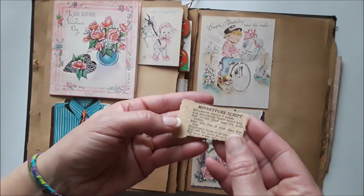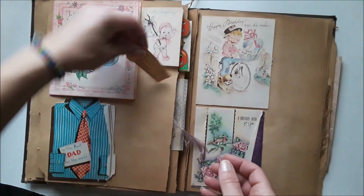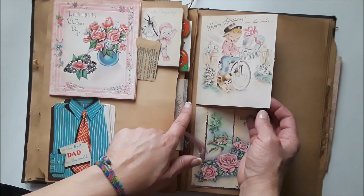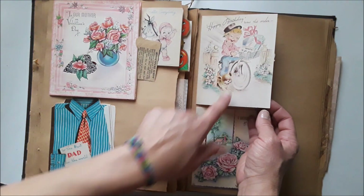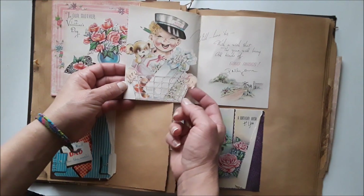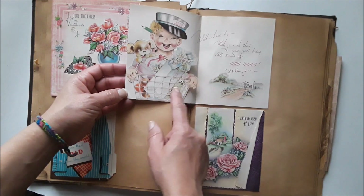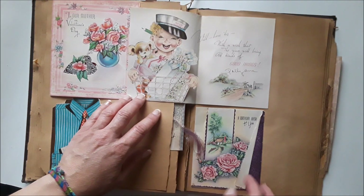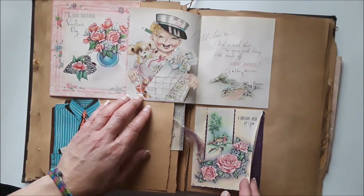There's miniature script here — I'm not sure what that's about. This is really cute: a little boy carrying gifts on his bicycle. I love this image — very cute. I still have some of my great grandmother's cards that she wrote to my mom, which are really cute.